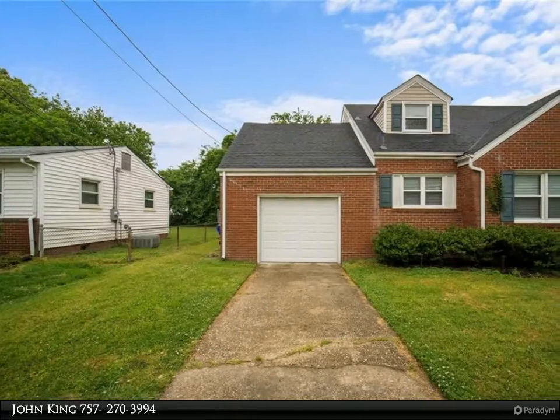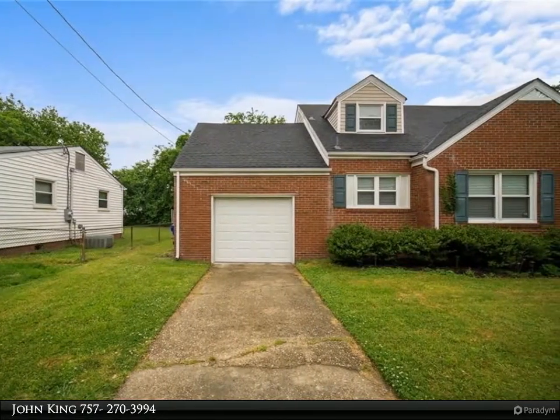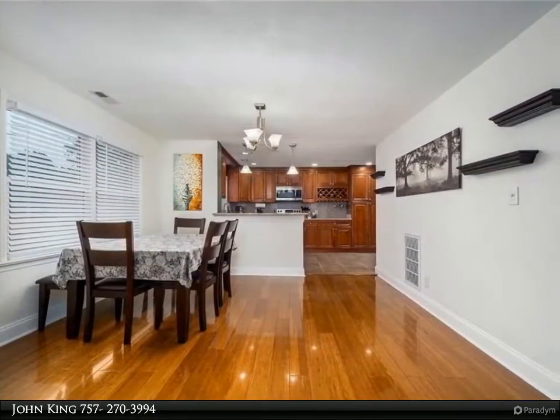This Berkshire Hathaway Home Services Town Realty property video is presented by John King. A wonderful updated home that was completely redone in 2016.